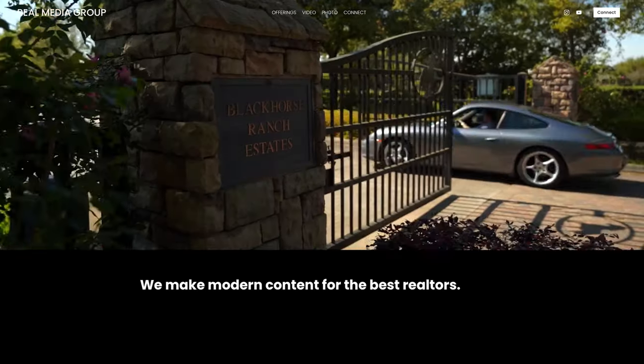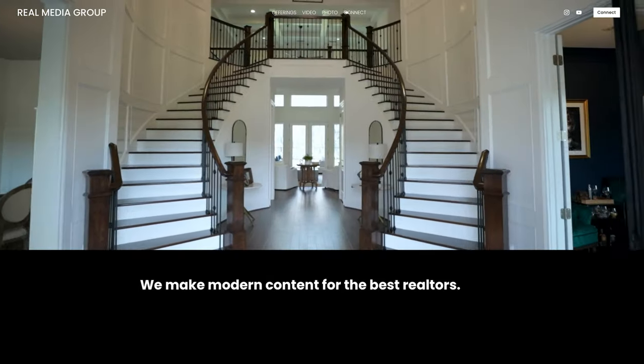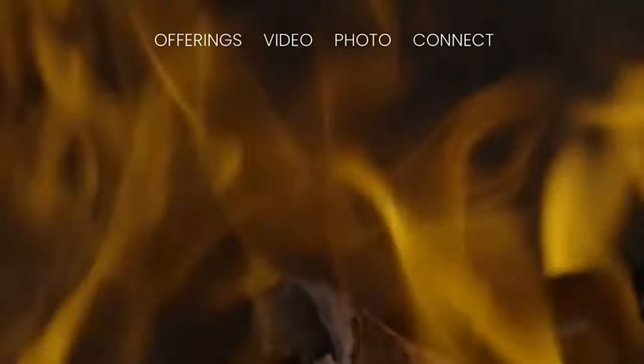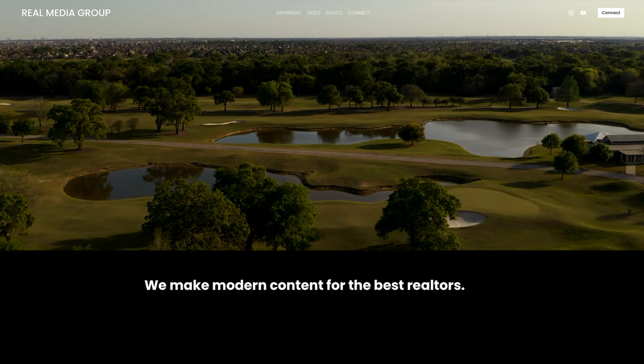So let me show you my landing homepage and how I've done that. You might notice it's really, really simple. All it is, is just a video background — basically my reel of all these cool, interesting shots that are a little bit unique to the market. You've got your navigation tabs, so if you're interested in photos you can go straight there, if you're interested in videos you can go straight there, learn a little bit about what we do, and if you want to connect you can click that at the top. And the thing I did that's a little bit unique is I put a quote there that says: we make modern content for the best realtors.